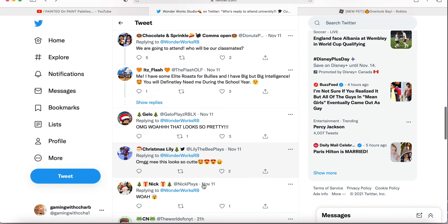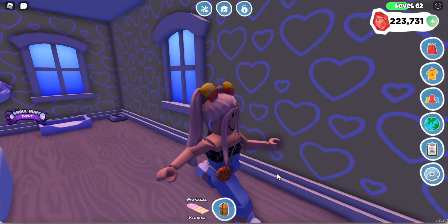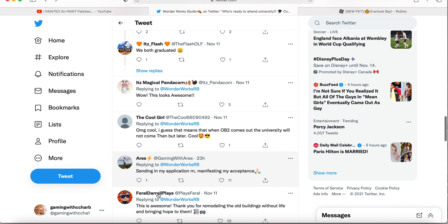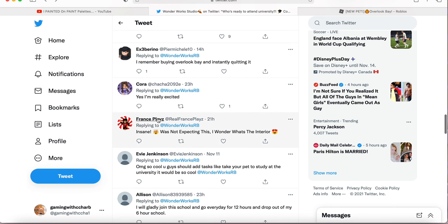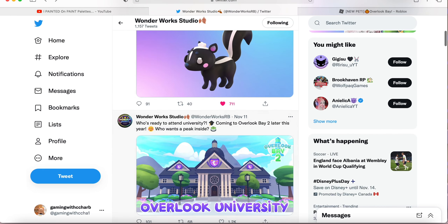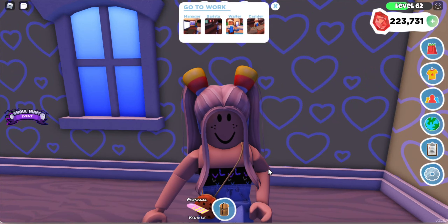Who knows, maybe we'll even be able to graduate from the university, which would be kind of exciting. People are commenting 'This is so cute,' 'Thank you for remodeling the old buildings,' and 'This is a big building — I wonder what's in the interior.' I really love this build and it's probably my favorite so far from what we've seen in Overlook Bay 2.